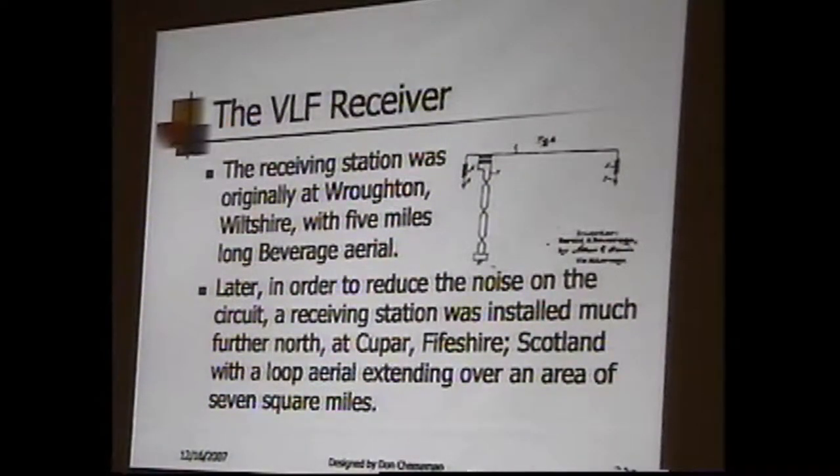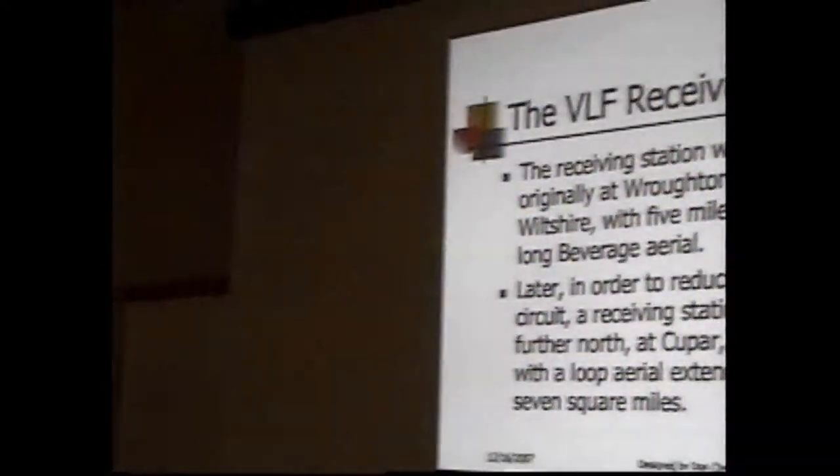Later, they moved the receiver to Cupar in Fife, Scotland, and they had a loop antenna. Remember a crystal set with a very effective loop antenna? Well, they built one that was seven square miles, and it worked very well. Morley had a wonderful little crystal set here with about a four-foot square antenna, and we could actually hear the stations on it.